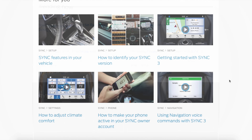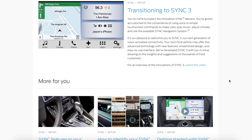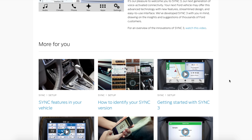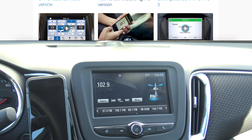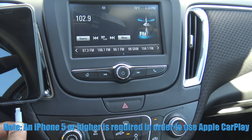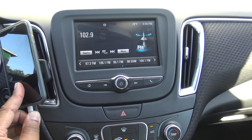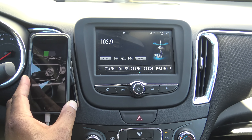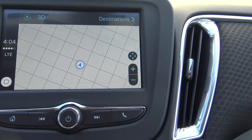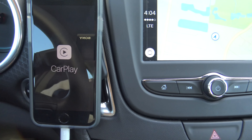My car is currently in the shop and the rental car they gave me was a Chevy Malibu, which happened to come equipped with Apple CarPlay. Since I've never been able to use Apple CarPlay in person, I went ahead and captured some footage. I have my iPhone 7 on the Scosh Magic Mount and we're going to plug in the Lightning adapter — that should initiate Apple CarPlay. Once connected, you can see it went straight to Maps, which was already open, and Apple CarPlay shows up on the iPhone.